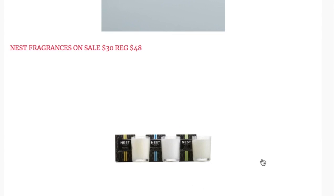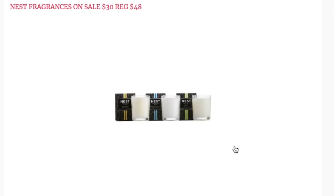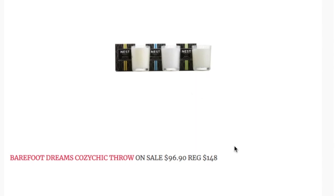Next is the Nest candle fragrance trio — three different scents for $30, making them about $10 each. Regular price is $48. I've heard really good things about this candle line even though I've never tried them myself. If you're a candle enthusiast who hasn't tried Nest yet, this is a great opportunity to test them out.